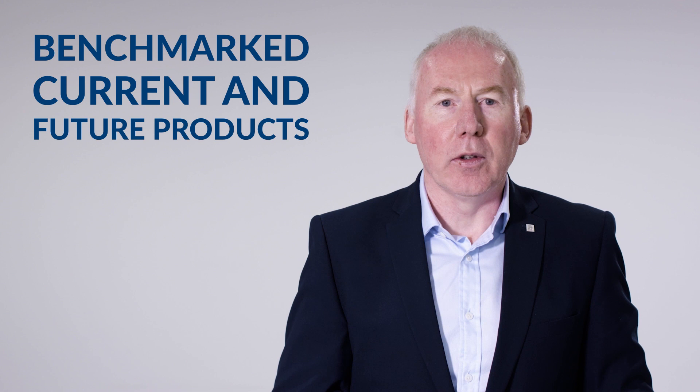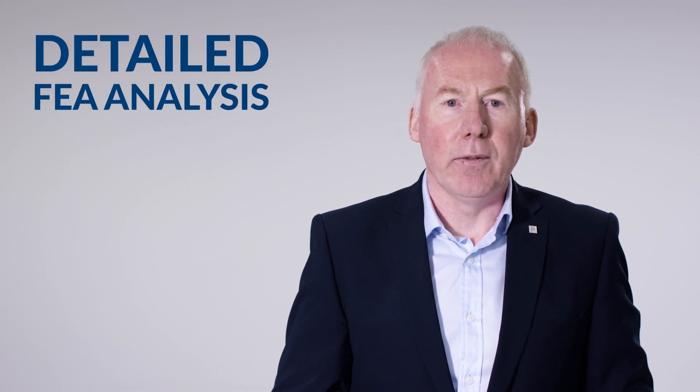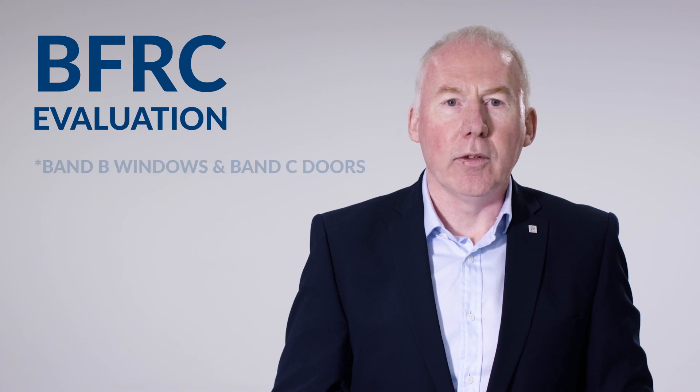Here at Raynars, over the last year we've rigorously benchmarked the new U values against our current products and planned new products to ensure that they comply. This involved a detailed finite element calculation and FEA analysis using specific thermal modelling software. We also use BISCO FEA analysis to calculate the thermal performance of our products, as well as carrying out additional analysis associated with the BFRC, which is a labelling system for window products to give our customers the utmost confidence in their purchasing decisions.